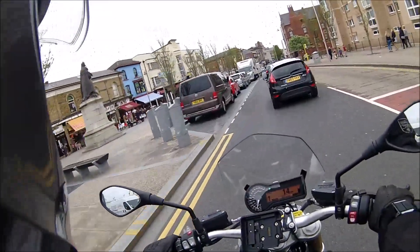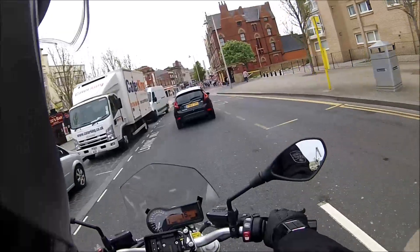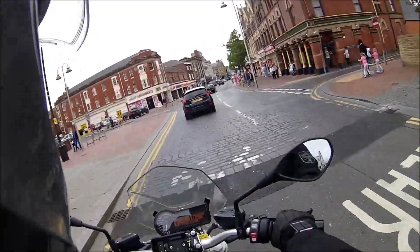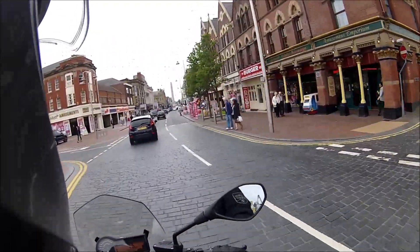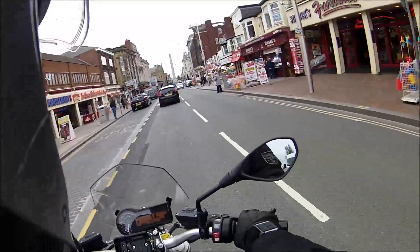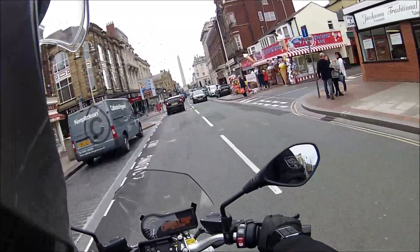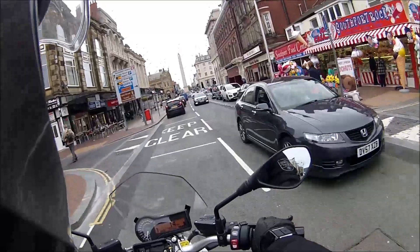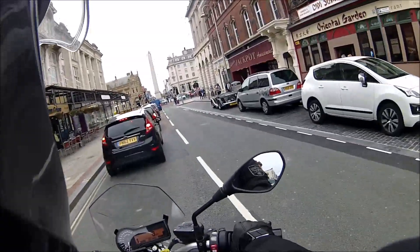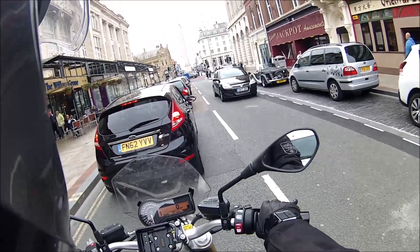Very easy to ride round town. This is Southport by the way — jewel of the North West. Definitely feel the torque effect on the shaft though, pulling the bike to the left.